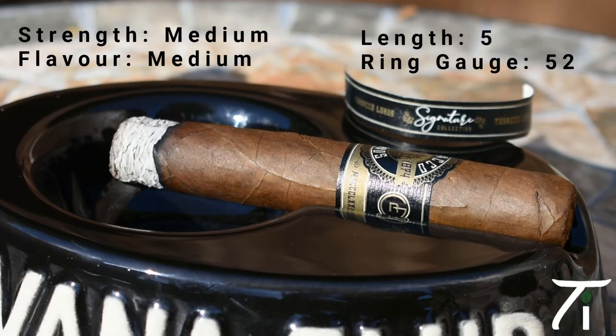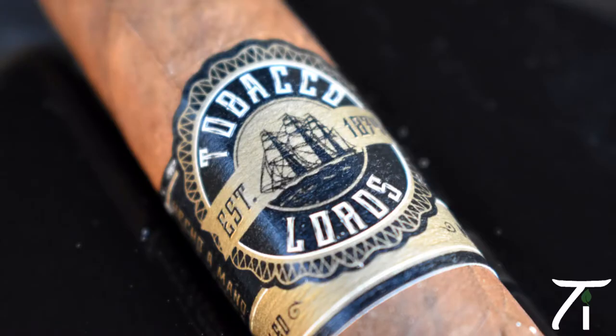So next, let's talk about the Tobacco Lord Signature Wide Robusto. This is Robert Graham's own range of premium Nicaraguan cigars and they're rolled by Hoya de Nicaragua at their factory in Esteli. The filler is Nicaraguan, the binder is Dominican and the wrapper is Mexican San Andreas Colorado.